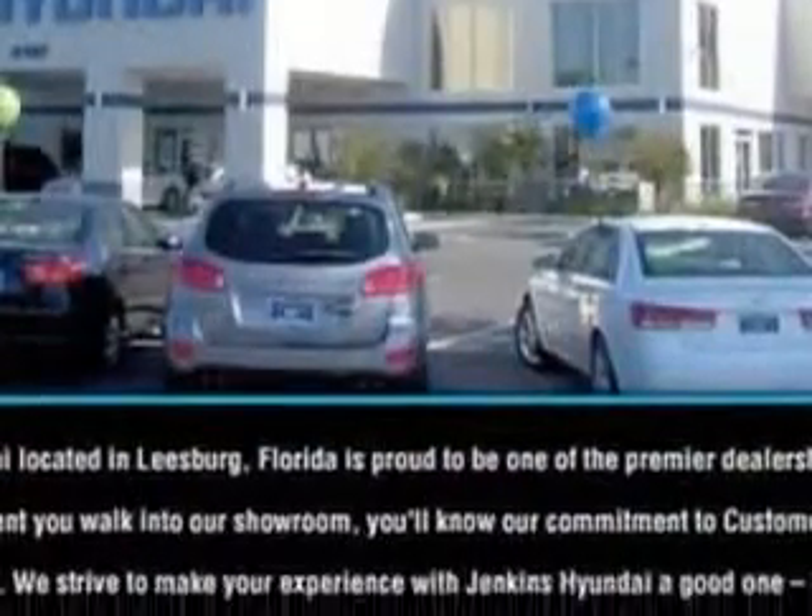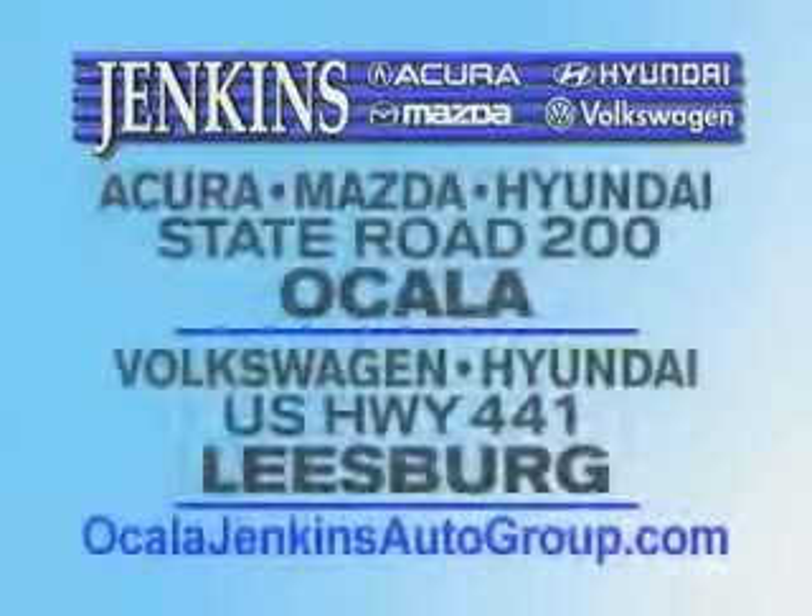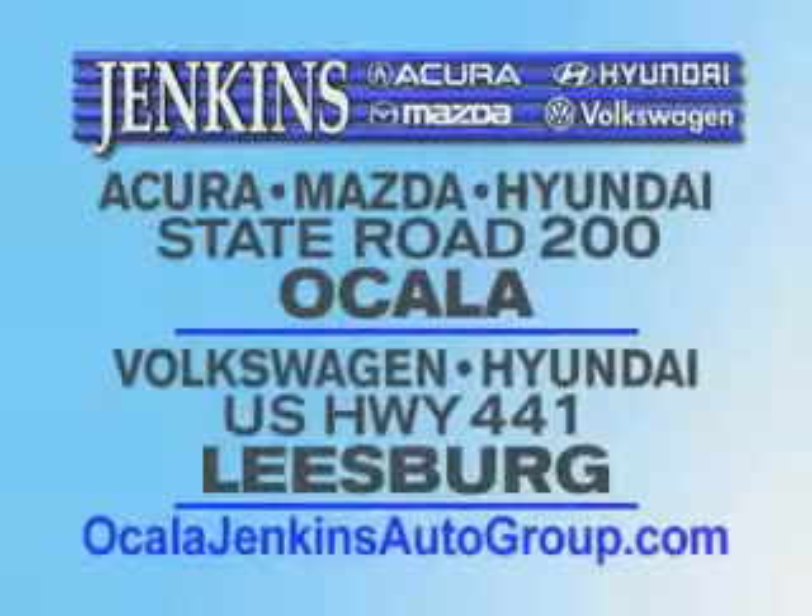Have peace of mind in this 2012 Hyundai Genesis Coupe. See us at Jenkins Hyundai of Leesburg today. It's our commitment to your total satisfaction before, during, and after the sale. Experience excellence at Jenkins Acura, Mazda, or Hyundai in Ocala, or Leesburg Volkswagen and Jenkins Hyundai in Leesburg.